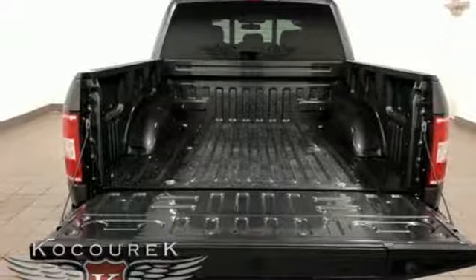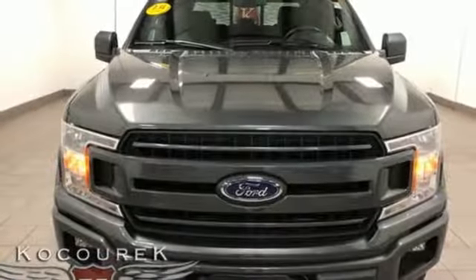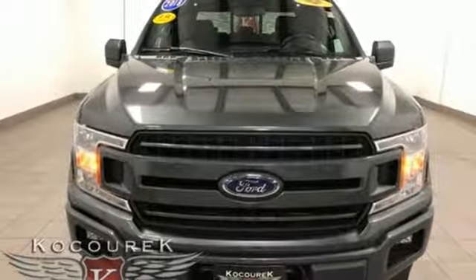Every generation has its Ford — this one's yours. Someone is going to drive this fantastic vehicle off the lot; it should be you. Test drive it today.